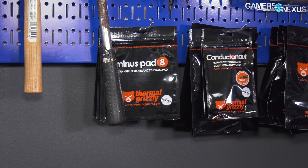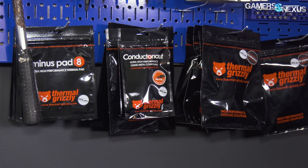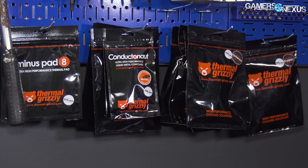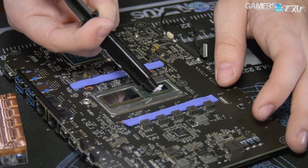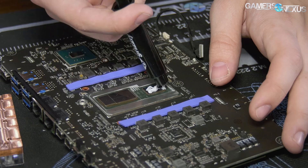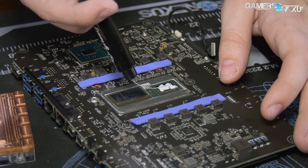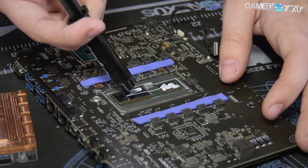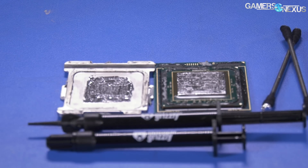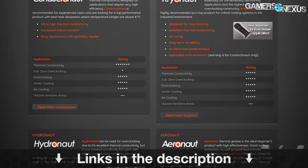This video is brought to you by Thermal Grizzly's high-end thermal paste and liquid metal. Thermal Grizzly's Kryonaut is an affordable, high-quality thermal compound with a conductivity of 12.5 watts per meter Kelvin — easy to spread and not electrically conductive, making it safe on GPU dies. They also make Conductonaut liquid metal, which we've used to drop 20 degrees in our delidded tests. Buy a tube at the link in the description.